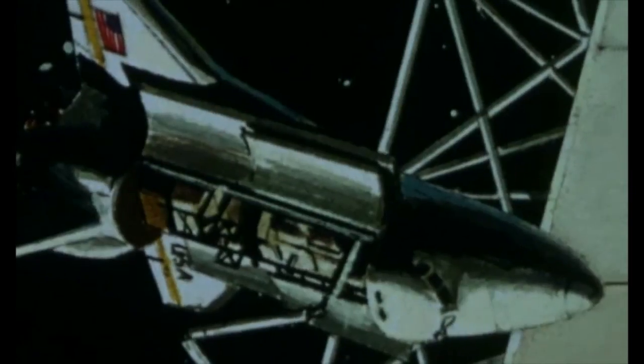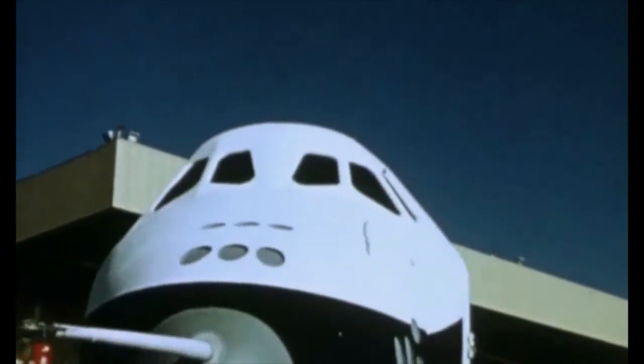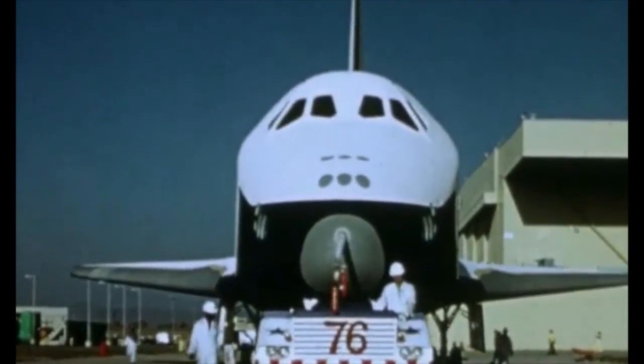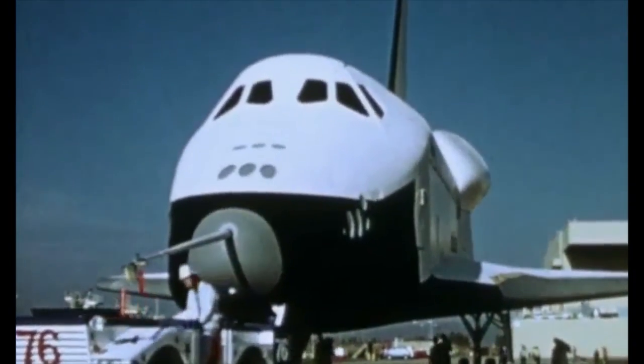Beyond this initial period of use, the space transportation system will open vast new areas of development in space: power reflectors, arrays of solar panels, solar power stations, multi-beam communications antennae, satellites for mail transmission, nighttime illumination for our cities, and satellites to warn of earthquakes. Our manned space effort, through projects Mercury, Gemini, Apollo and Skylab, has advanced the United States in space.